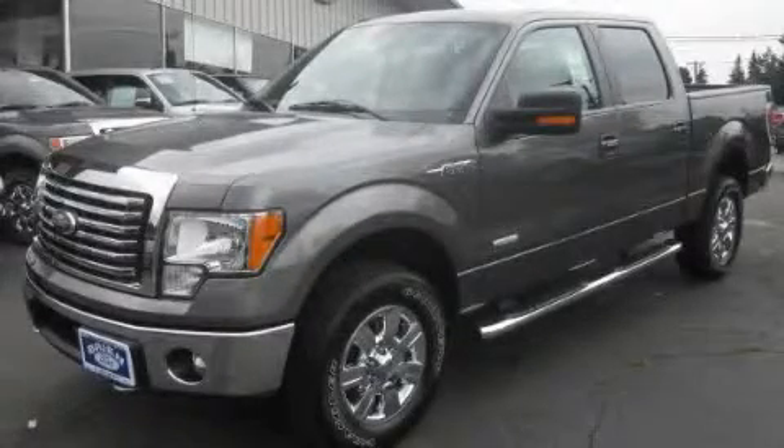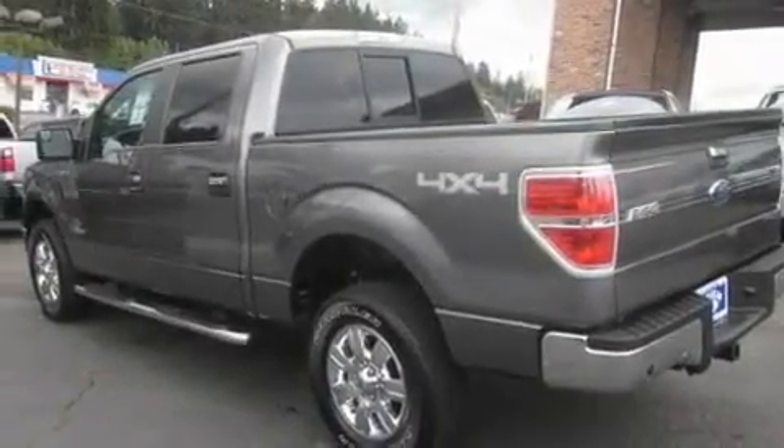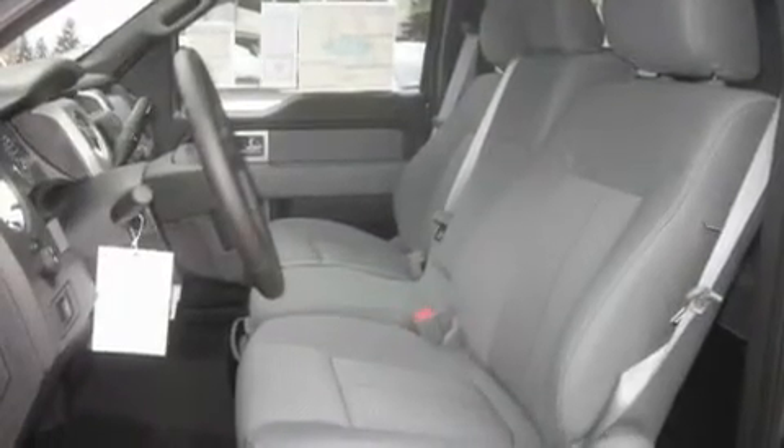This is a brand new 2011 Ford F-150. It has what you need for work as well as what you want for play. It has a 3.5 liter 6-cylinder engine, an automatic transmission, and 4-wheel drive.